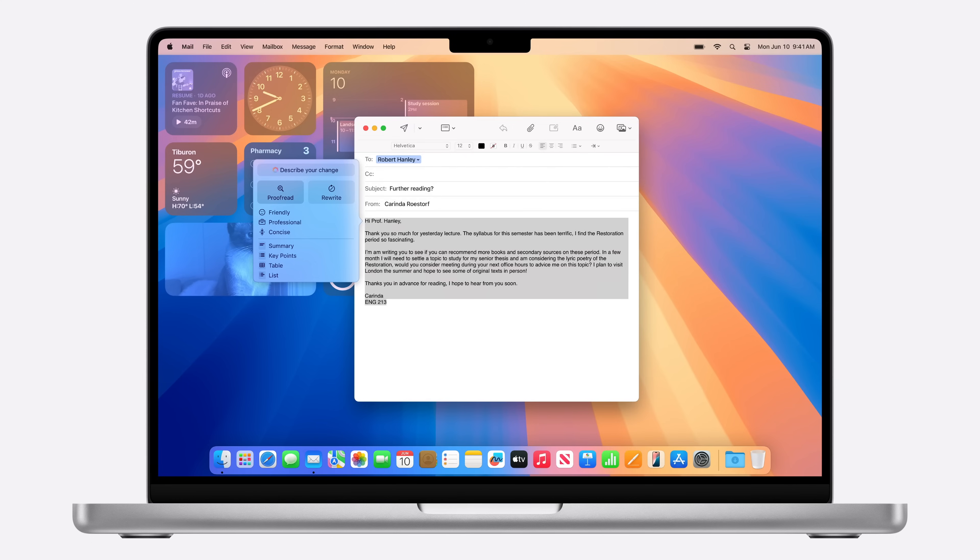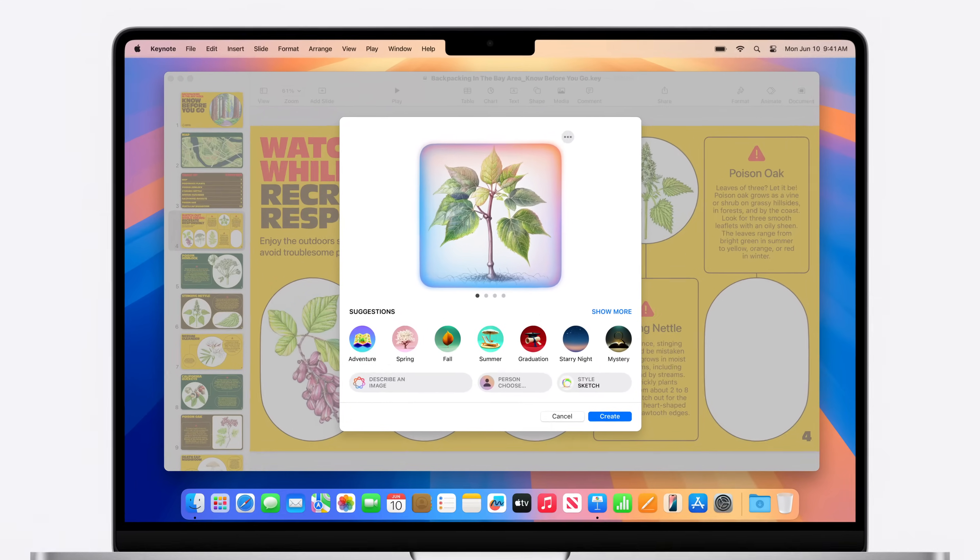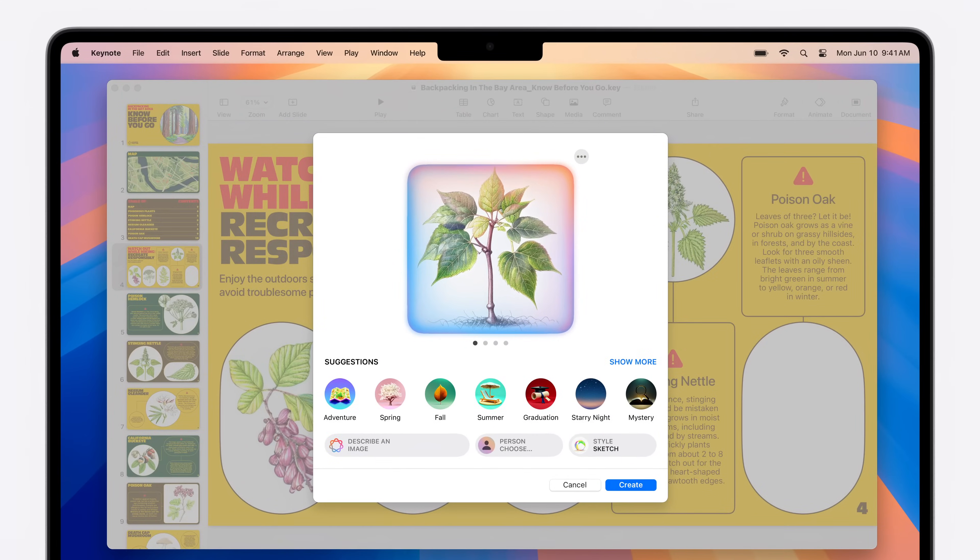If you're using any of the standard UI frameworks to render text fields, your app will automatically get writing tools. And using our new TextView delegate API, you can customize how you want your app to behave while writing tools is active. Genmoji opens up entirely new ways to communicate, and the new Image Playground API delivers a consistent, playful, and easy-to-use experience.